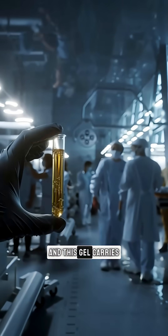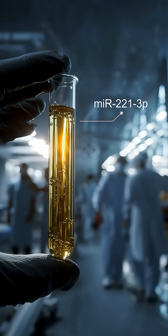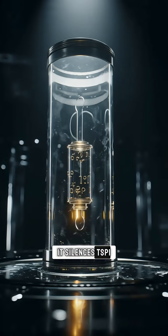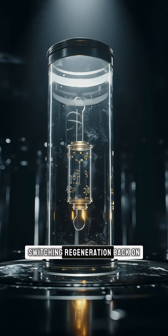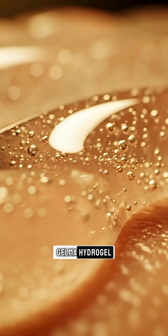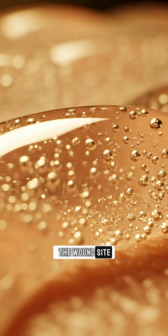And this gel carries the key: MIR221-3P. It silences TSP1, switching regeneration back on. Encapsulated within a GelMA hydrogel, everything happens right at the wound site.